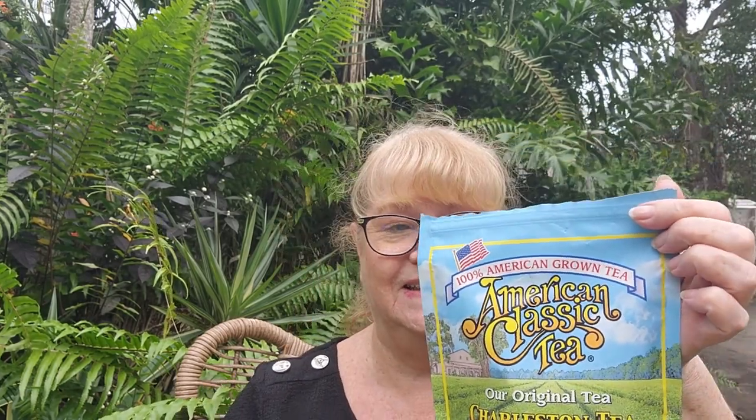This was sent to me by my lovely friend Barbara in Miami. Thank you so much Barbara for sending this for me to try.